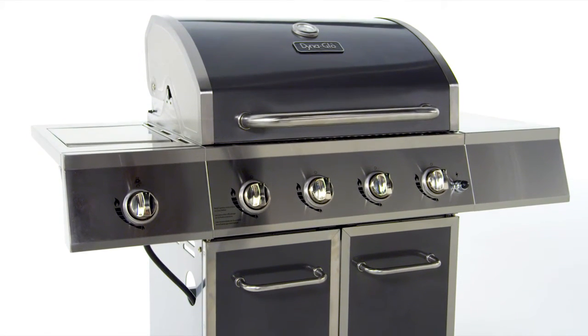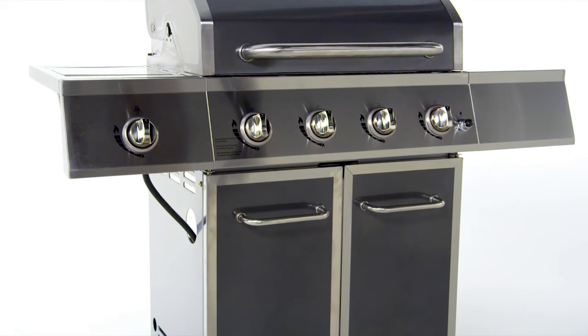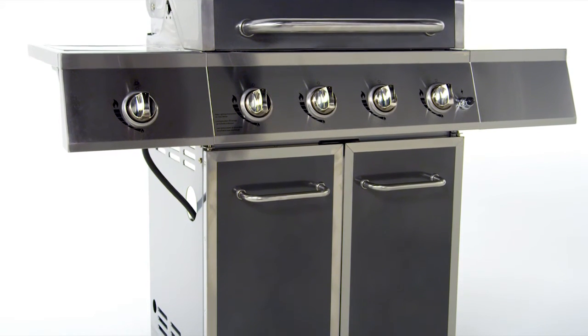In addition to being easy to use, this grill is also stylish with a beautiful high gloss gunmetal finish, which is durable and easy to clean with our unique Dynafinish powder coating process.